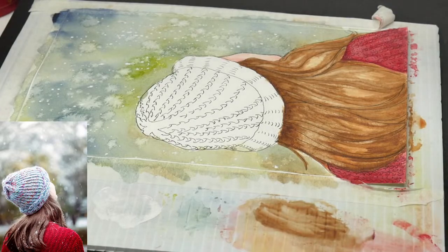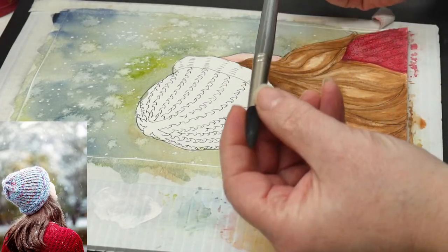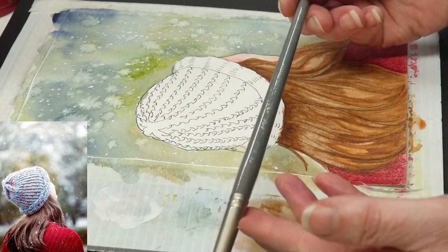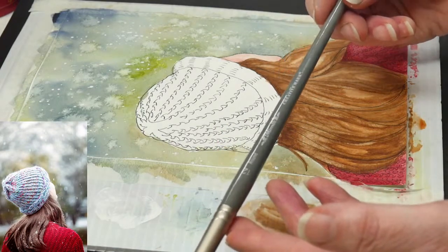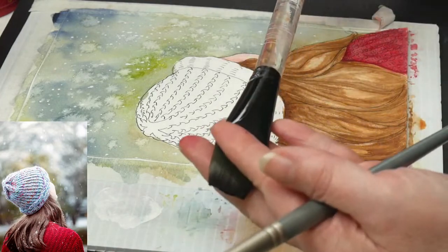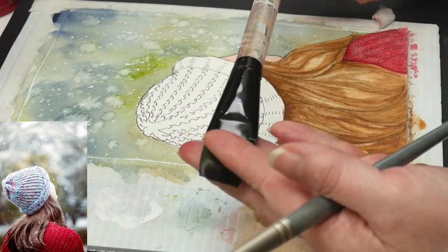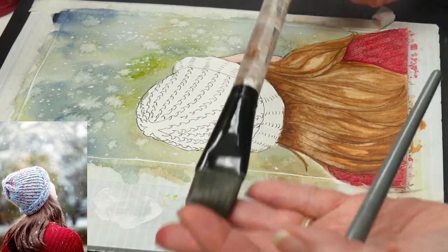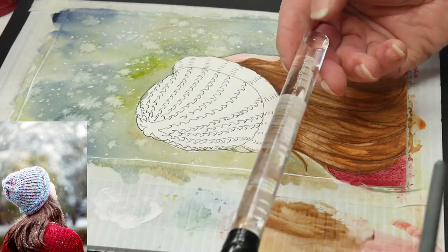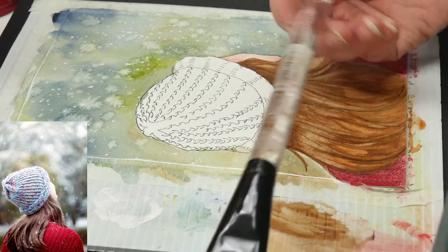I've been doing most of this painting with the number 12 round mimic by Creative Mark, and the number one or one-inch Simply Simmons flat wash that has the clear acrylic handle and the little slope at the back end.